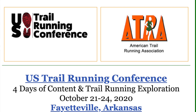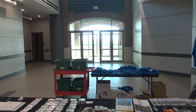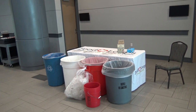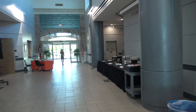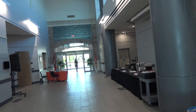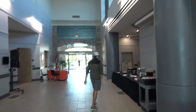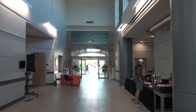Here's the registration table. Goodies are being given away here — swag, shirts, some shoes, recycling bins, and then our food table. We're here in the Fayetteville Town Center Conference Center. We'll check out a few other things as the day progresses. This is day two of the conference.